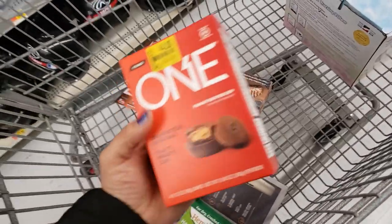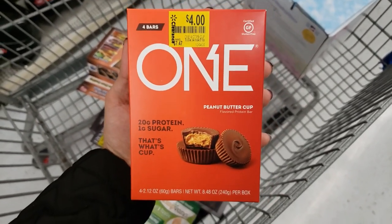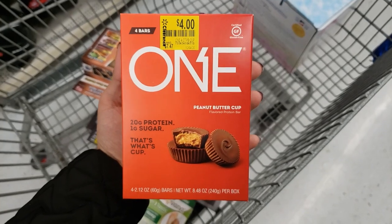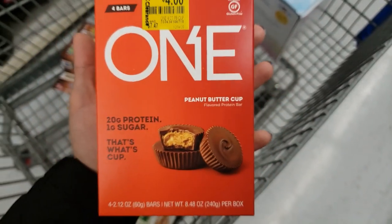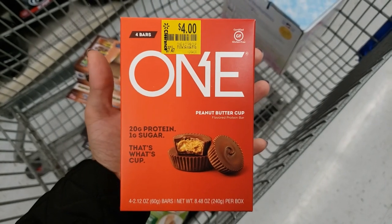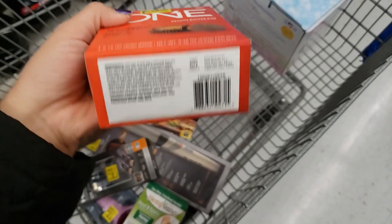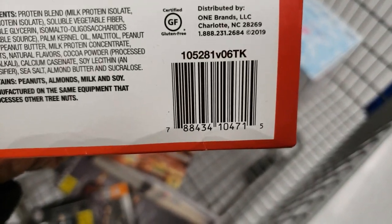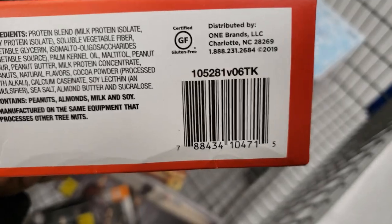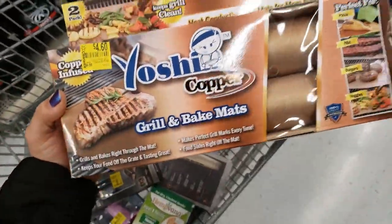They have one more protein bar — the ONE brand again, four bars, was $7.47, down to only $4. It's gluten free, peanut butter cup flavor, with 20 grams of protein. Here is the UPC for the peanut butter lovers.